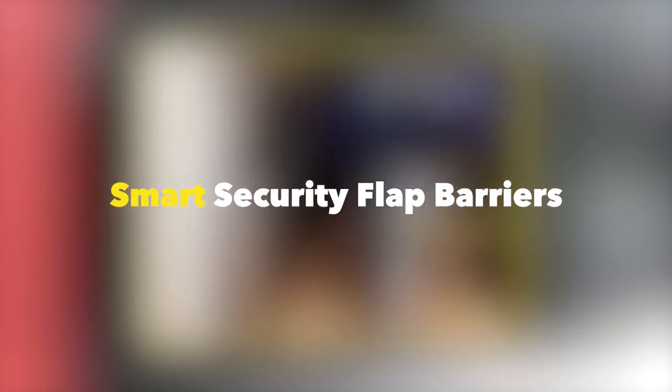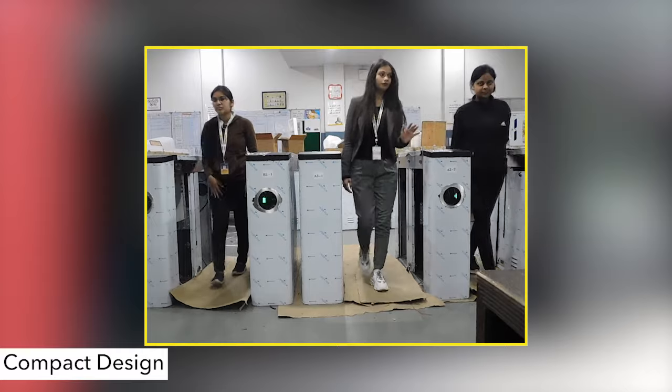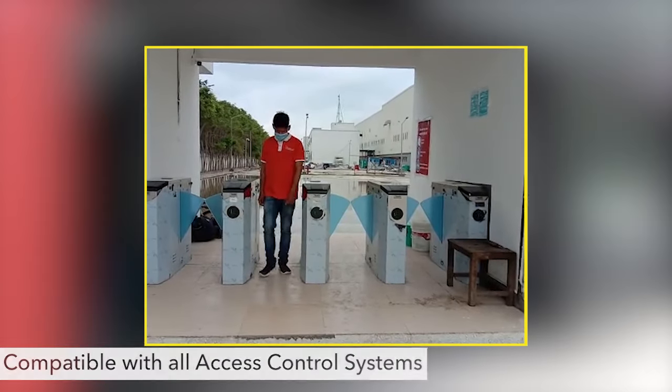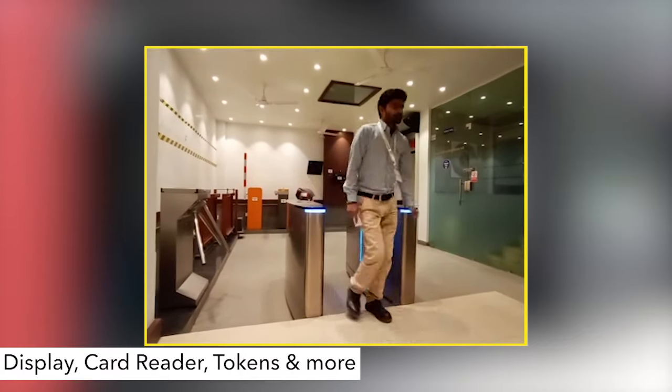Smart Security Flap Barriers — Toshi Flap Barriers are space-efficient security barriers with a compact design, yet offer sufficient space to integrate any access control system. They can be mounted with display, card reader, token operation, and more.